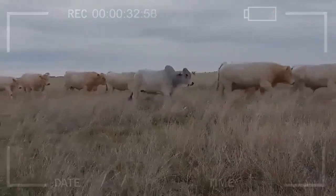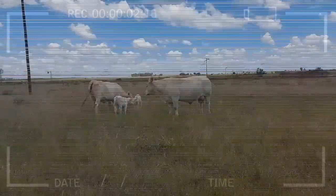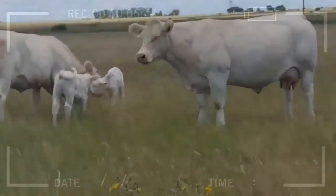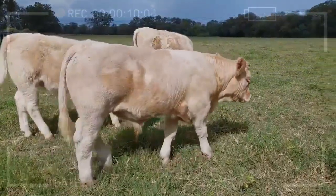What is the history of the Charolais Cattle Breed? The Charolais Cattle Breed originated in the Charolais region of France, where they were used as draft animals and for their meat. They were first introduced to the United States in the early 1900s, and since then they have become one of the most popular beef cattle breeds in the country.